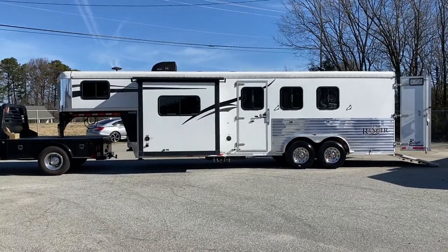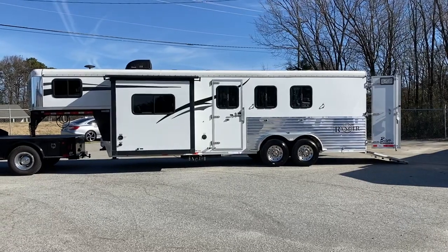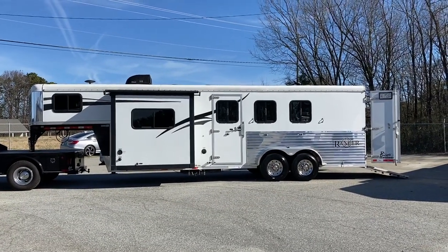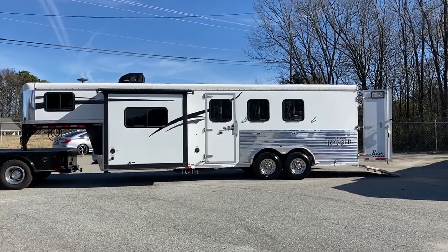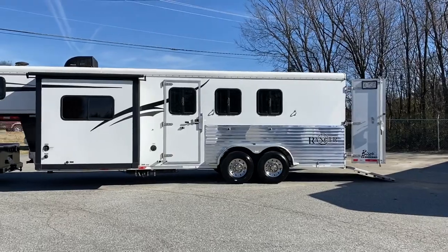So what I've got is a 2016 7309, 7-wide, 3-horse, 8-foot short wall Ranger Bison. This is a Ranger edition, so there are some differences and some upgrades in this trailer.